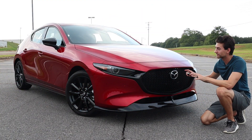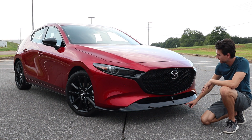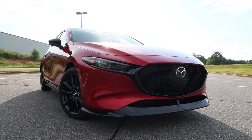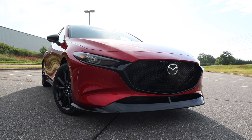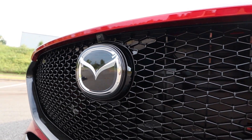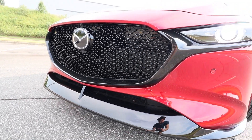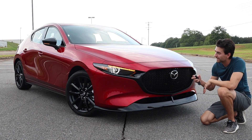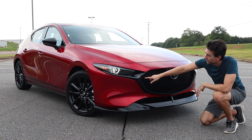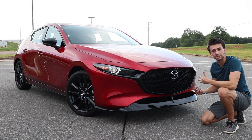Moving on to the exterior styling — this color looks really sweet on this car, especially with all the blacked-out accents. You have a huge front splitter, like a massive chin underneath the front, to really give it a pretty aggressive look. Huge grille finishing in gloss black, there's a forward-facing camera, the Mazda badge, and really nice dark trim underneath the grille section. There are parking sensors throughout, and those LED headlights have a really sweet look to them with the daytime running lights.